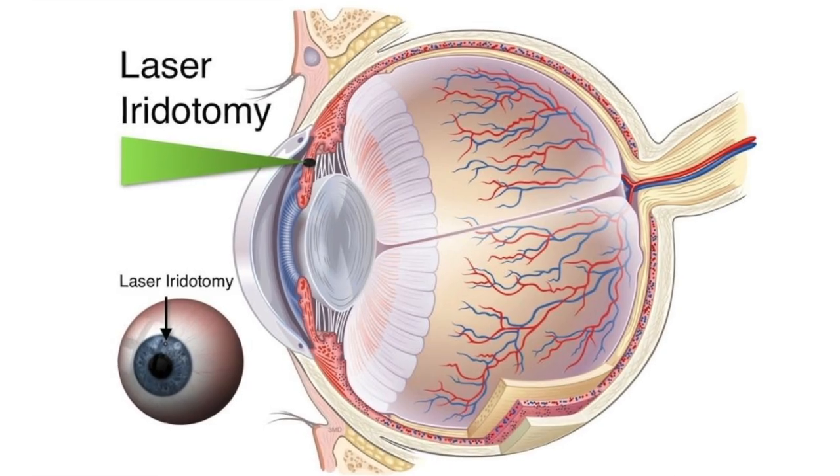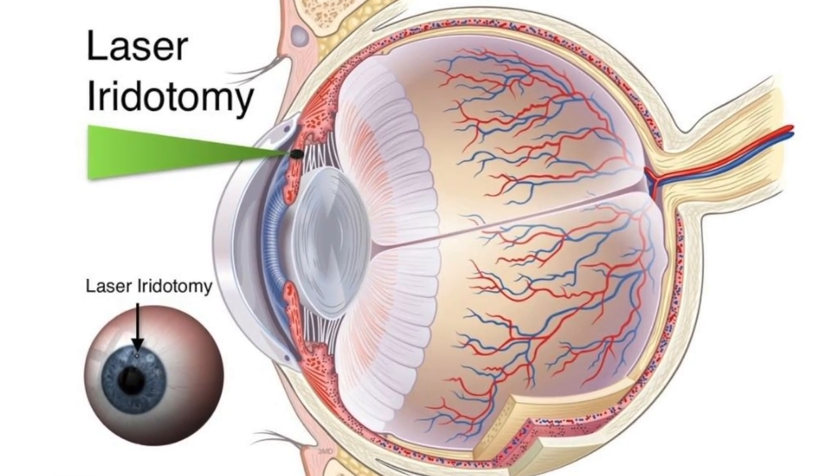Acute angle closure glaucoma is an emergency because having high pressure in the eye will eventually cause death of the optic nerve — the nerve which transmits information from the eye to the brain — and lead to permanent blindness if not treated. The initial treatment involves eye drops to lower eye pressure, and the condition is fixed with a laser procedure to open up the drainage system.